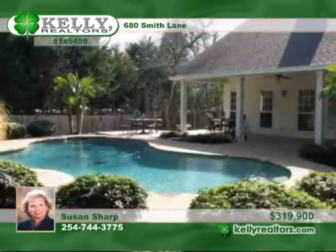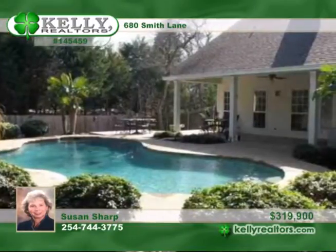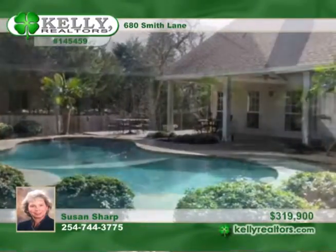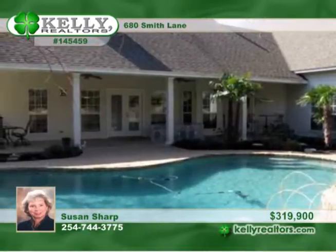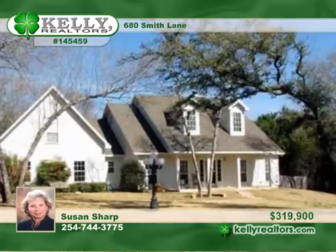It enjoys a beautiful setting on 1.51 acres, plus a resort-style in-ground gunite pool just in time for summer fun. The 1,200-square-foot shop has plumbing in place for a bath and would have great potential to finish out for a pool house or guest house.